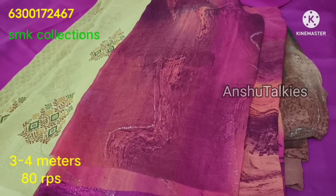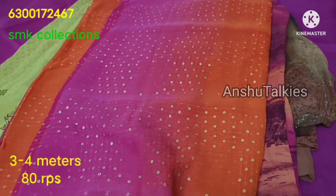Cut bits, full bits, boutique stitches and dresses — I will try to cover all of these over the video.